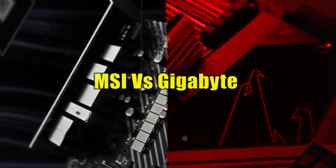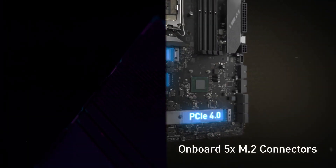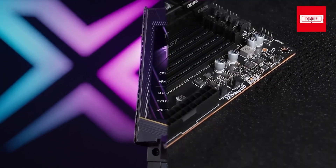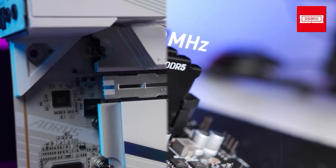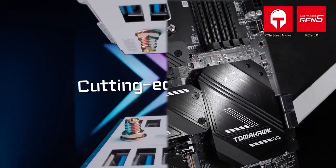Among the top contenders in this space are MSI and Gigabyte, two industry giants that have consistently delivered high-quality motherboards for decades. But how do these brands stack up against each other? Which one is better suited to your needs? This comparison dives deep into the features, build quality, performance, and more of MSI and Gigabyte motherboards.